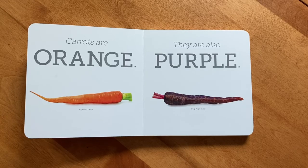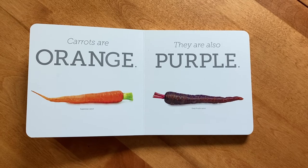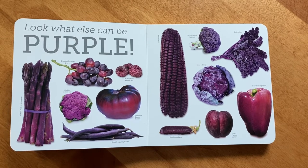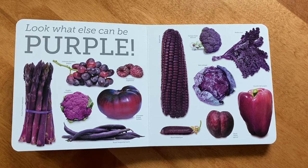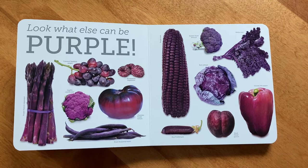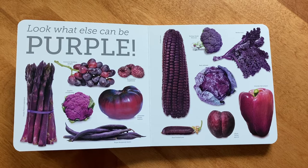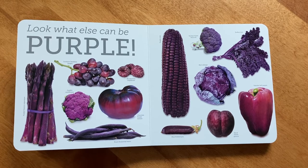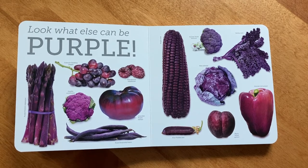Carrots are orange. They're also purple. Here we have a Sugar Snacks carrot and a Deep Purple carrot. Look what else can be purple: purple asparagus, purple seedless grapes, purple raspberries, purple cauliflower, purple tomatoes, royal burgundy beans, purple corn, Sicilian violet broccoli, red boar kale — which is a purple color — red cabbage — which is also a purple color — islander bell pepper, a blue potted pea, and black velvet apricot. Look at all these purple foods!